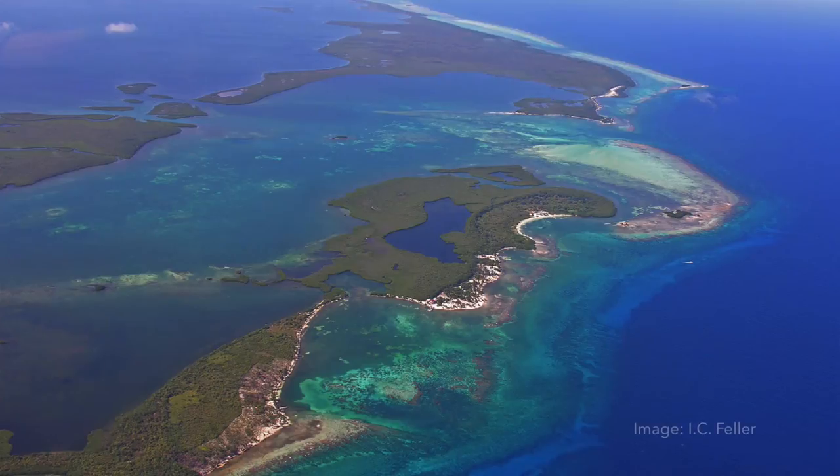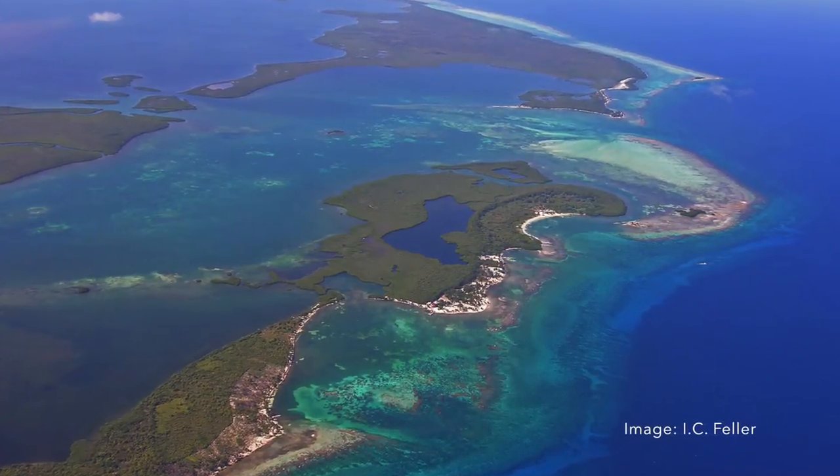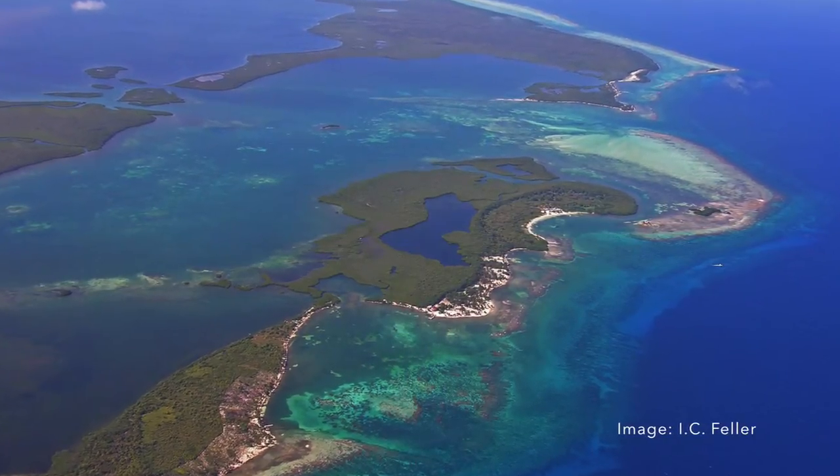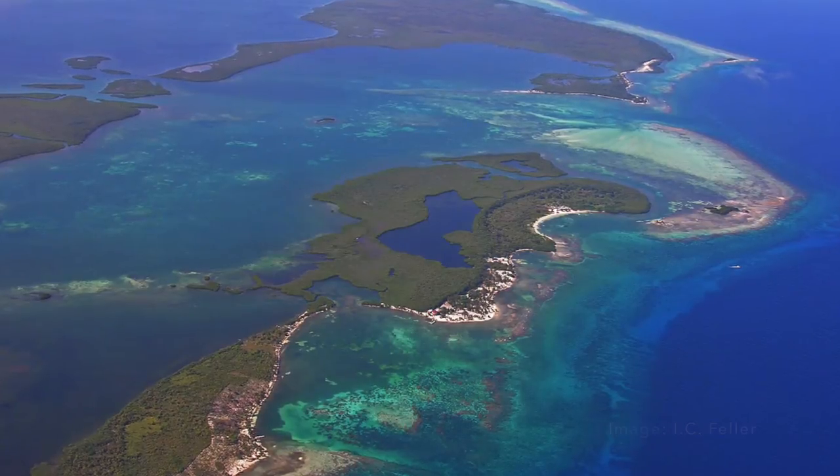I would like to tell you about my research on mangrove forests, which are sometimes called the rainforests of the sea. This photo shows islands in the Caribbean Sea off the coast of Belize, and the very existence of these islands depends on the mangrove trees that grow here.